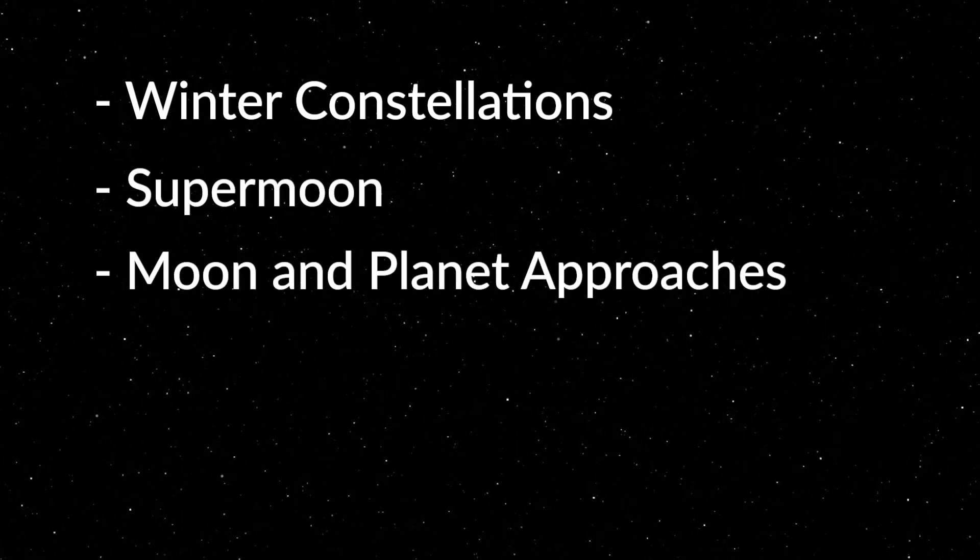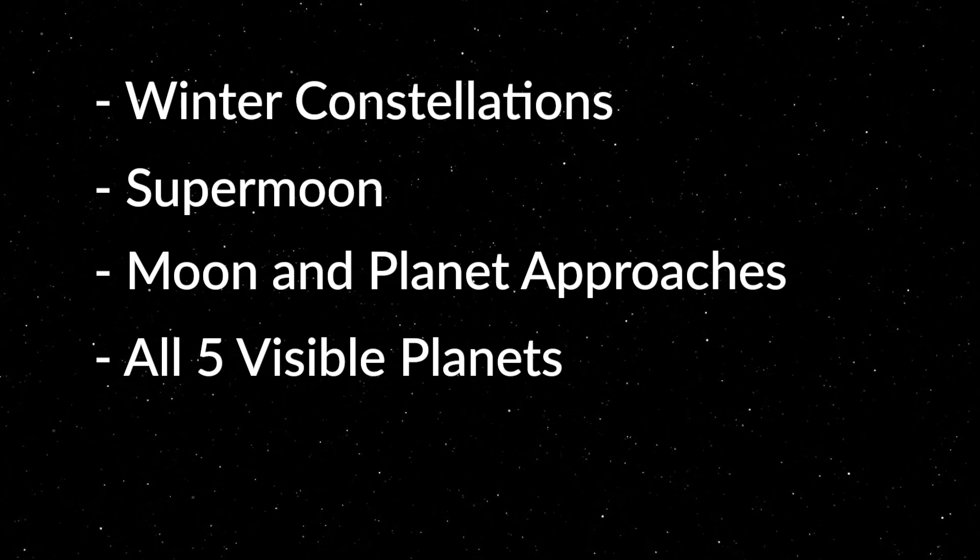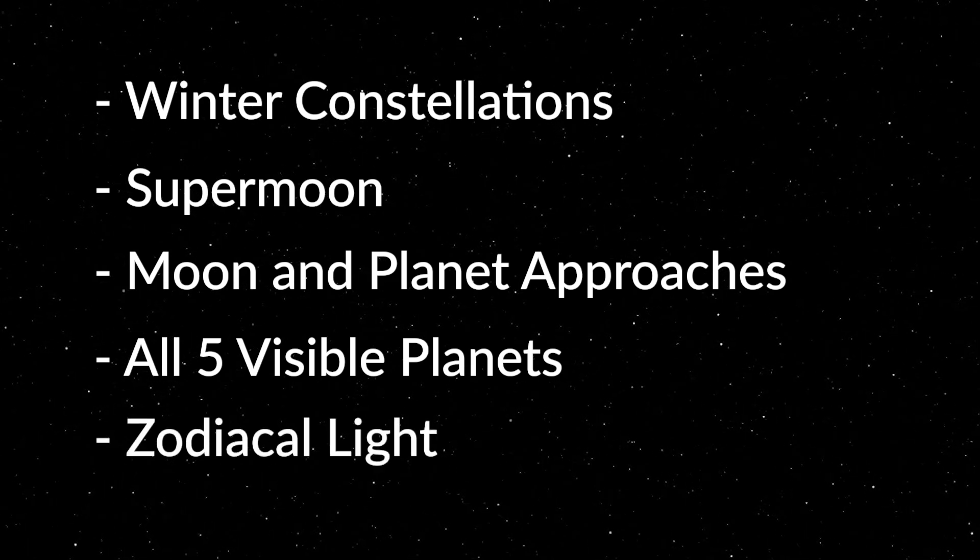This month we have the winter constellations dominating the night sky, we have a supermoon, plenty of moon and planet approaches, with all five visible planets returning to the night sky this month, and also the zodiacal light becomes visible again.